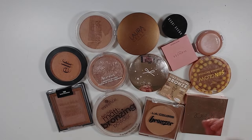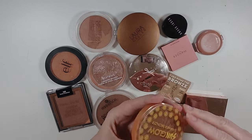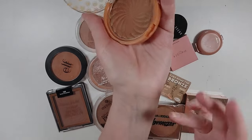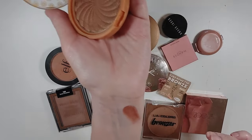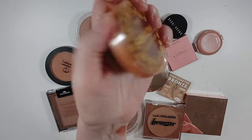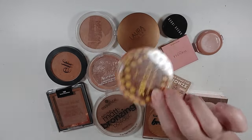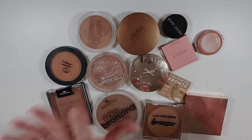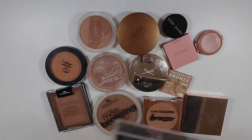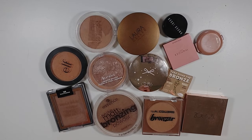Let's start with the powder bronzers. Some of these I know I'll be getting rid of because they're just way too warm for me. This Giavi Sunglow Shimmer Bronzer is really deep and pretty, has a little shimmer to it, but my skin tone is just too fair for that — so I'll be getting rid of this one. This might have been a Temu purchase. My goal here is to keep only the ones I love, that I use, and that will fit in the two acrylic drawers I have for them.